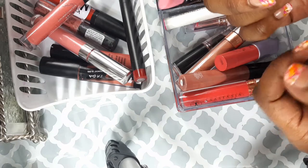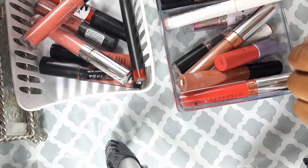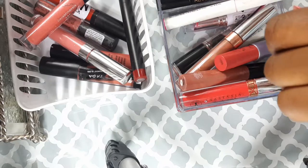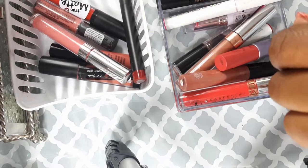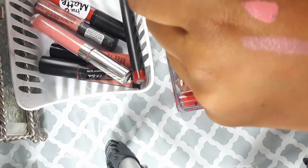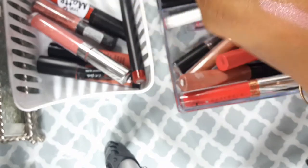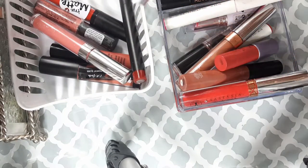This is a Sephora color I got in one of my Sephora Play bags. It's like a really, really pinky color — I'm not a big fan of this, so I'm going to actually toss that.